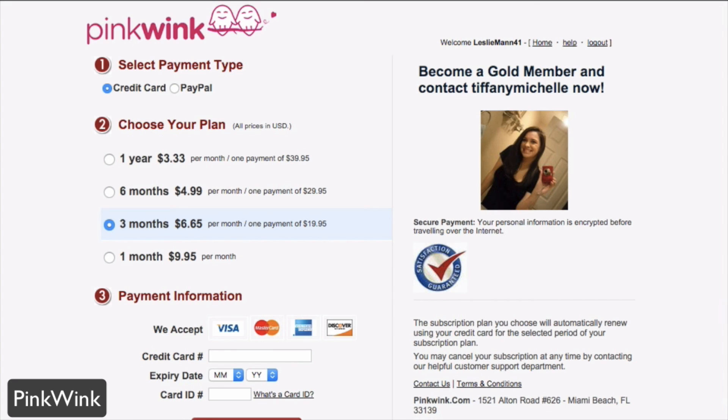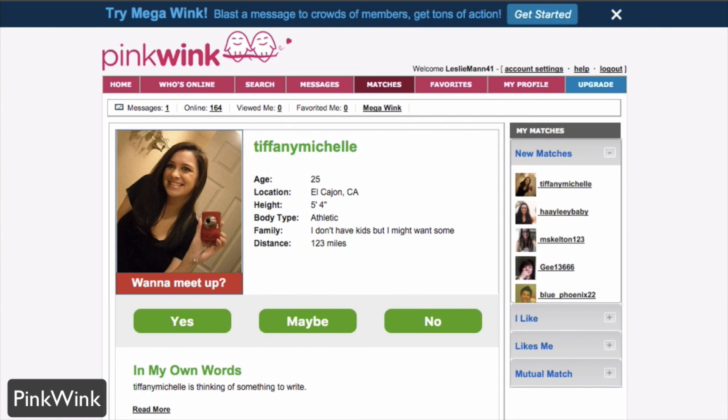For those in the lesbian community looking for a dating service that's easy, simple, and a familiar UI to use — especially if you use any of their other dating platforms — head over to pinkwink.com.